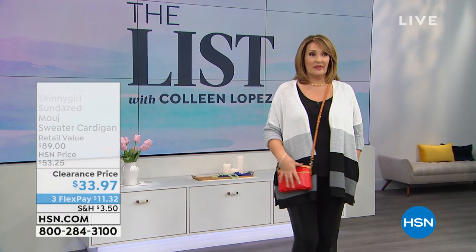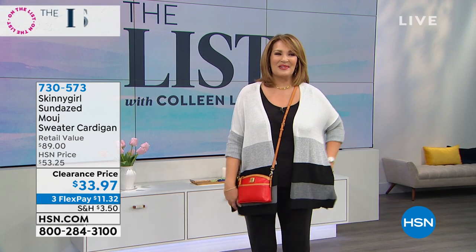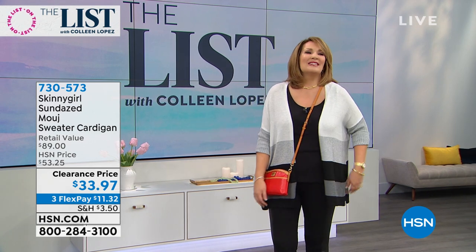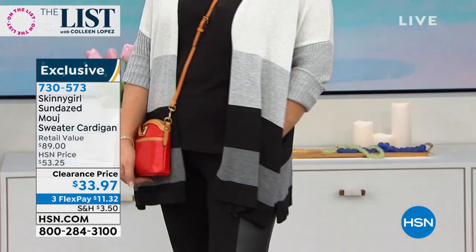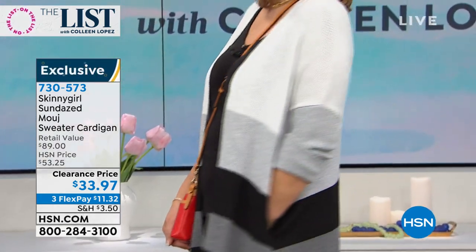There are four smart deals launching, including the cutest thing from Dooney and Burke. But check out my sweater — this is Skinny Girl. Bethany Frankel brings us her own exclusive line of Skinny Girl fashion, and this is her Muji sweater. Muji just means cozy, comfy, soft, easy, adorable. We have a brand new blowout price on the Muji sweater.